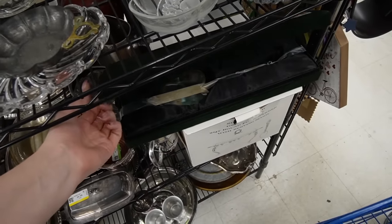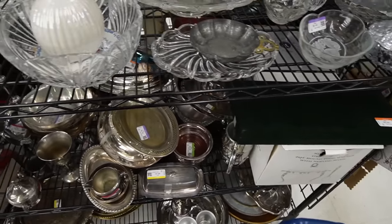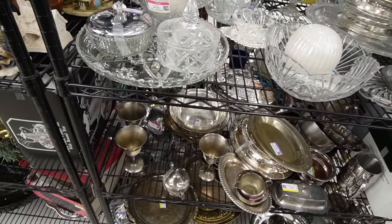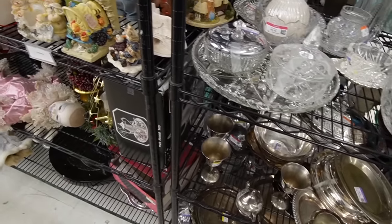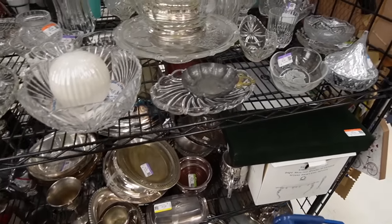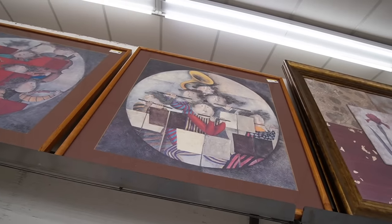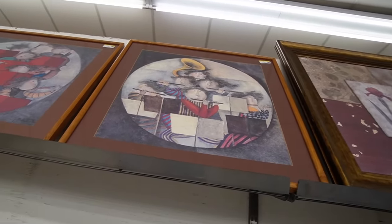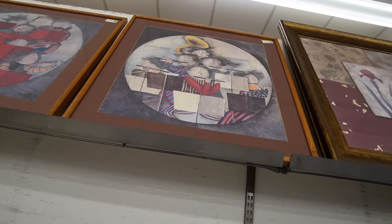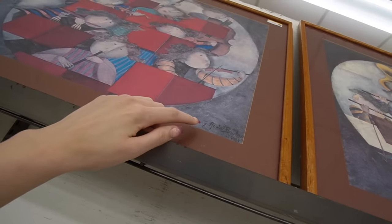That looks fancy. We'll swing through the artwork — not that I need to, I don't need artwork. We'll swing through on our way out. These are always fun prints. I can't remember exactly who makes them, but those look like reproduction prints. There it is.